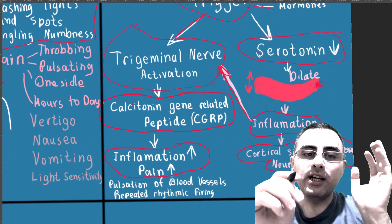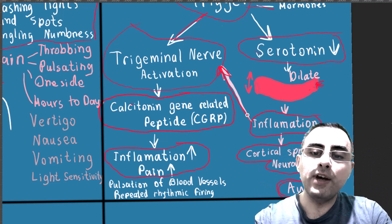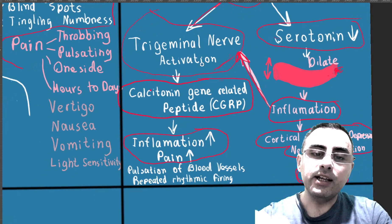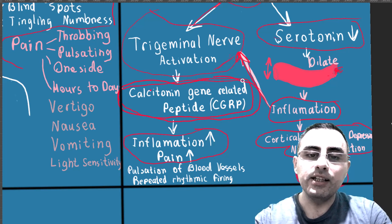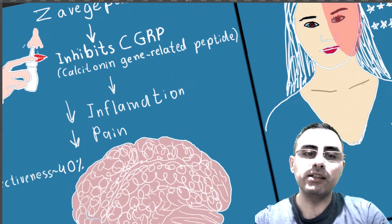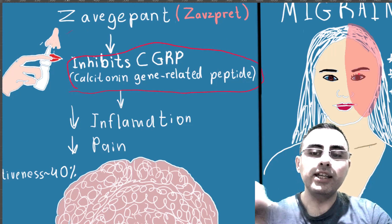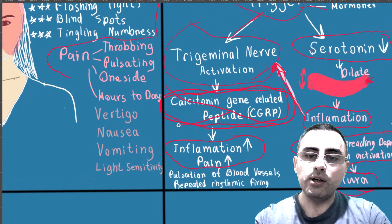So we have two pathways: serotonin and trigeminal nerve activation. The trigeminal nerve is important in both cases. CGRP — calcitonin gene-related peptide — is the main target when talking about Zavzpret's mechanism of action.